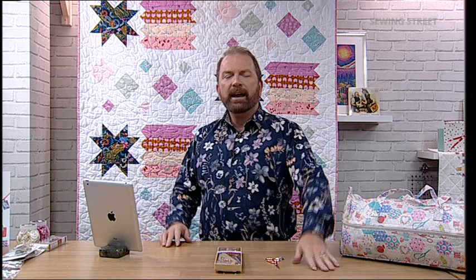Hi, good morning everybody. Welcome to Sewing Street. It's Thursday and it's time to get started. I'm Stuart Hillard. It's wonderful to have your company. We've got two early birds to start the day off with — not one, but two.